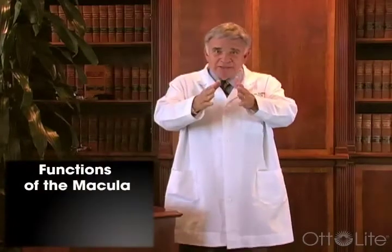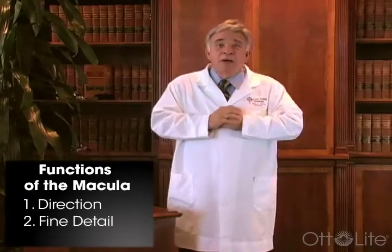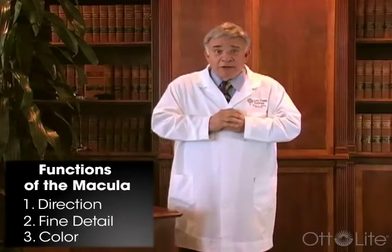They enable us to determine direction, they enable us to see fine detail, and also because most of the cone cells are there, it is responsible for color perception as well. So when the macula deteriorates, we lose functions in those particular areas.